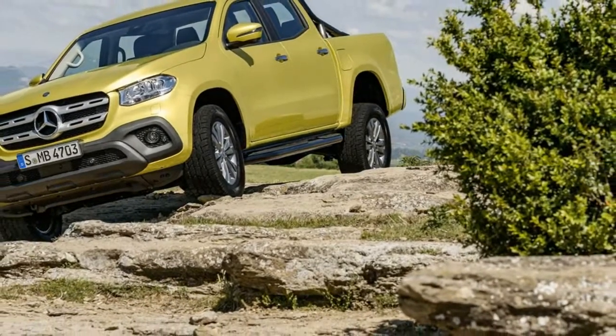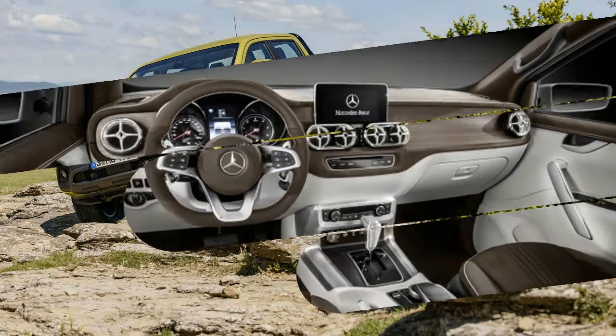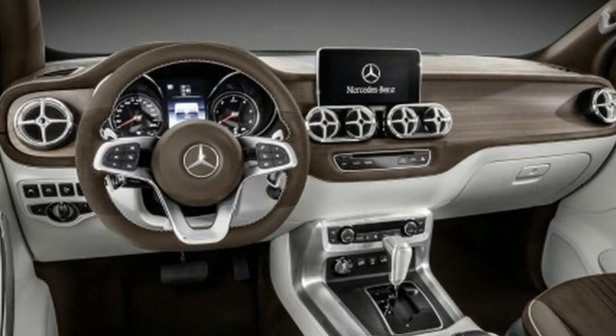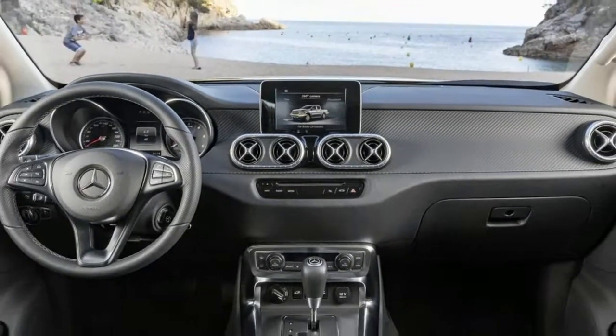With a front end dominated by the large three-pointed star and an overall design similar to Benz's SUV models, the rear end with its slim vertical tail lights reminds us of a concept car. Especially when fitted with the LED front and rear lighting that comes with upper trim levels, the widened body allows more generous interior space than the Nissan offers.